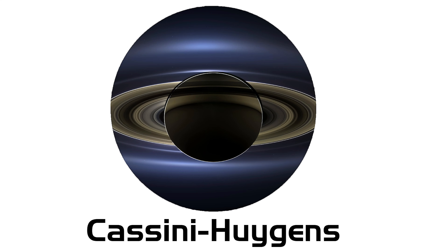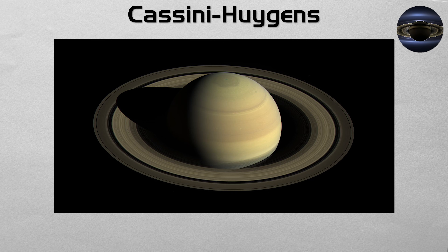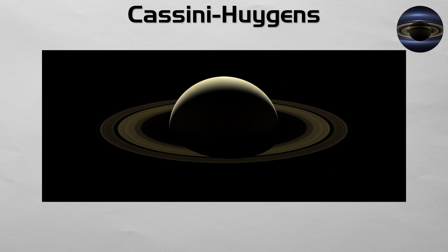Cassini-Huygens. This was the masterpiece of Saturn exploration, the first and only mission to ever orbit the planet. A joint NASA/ESA/ASI mission, Cassini spent 13 years conducting a detailed tour of the Saturn system, from 2004 to 2017. Its list of discoveries is staggering.